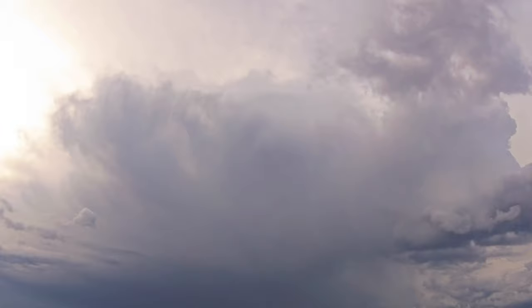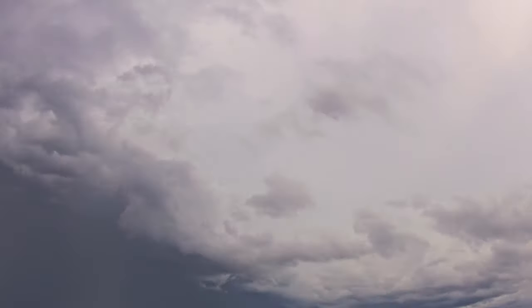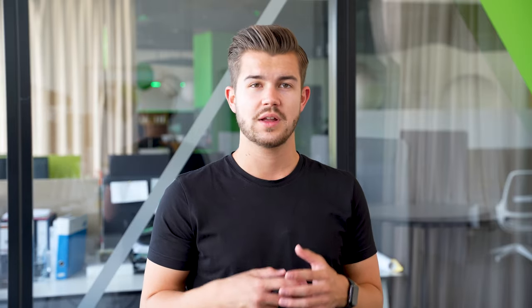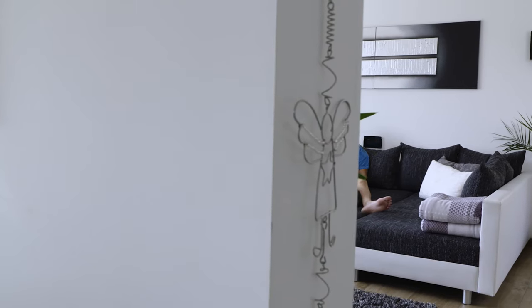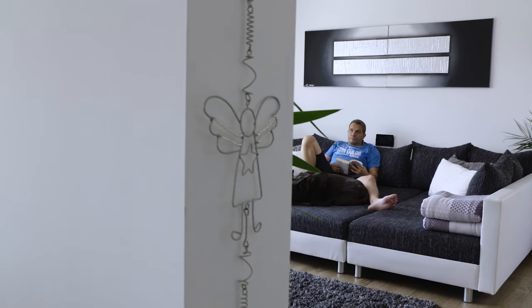Depending on whether it's clear, cloudy, or rainy in the next hours, we let our LED spots shine orange, magenta, or blue. We solve this with different lighting moods. The LED spots are activated with the first movement in the room within the defined time window of, for example, 6:30 to 7:30 am. This time can also be adjusted individually. As a highlight, we also define a text-to-speech message that reminds us to take an umbrella when there is a forecast of rain.